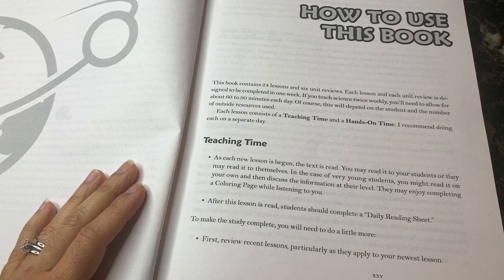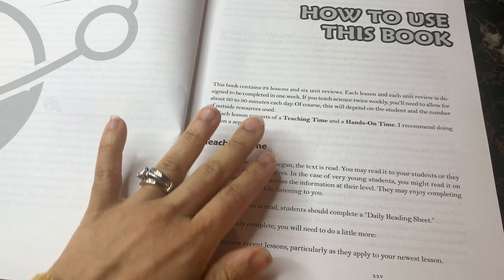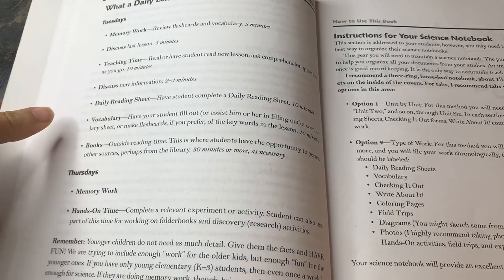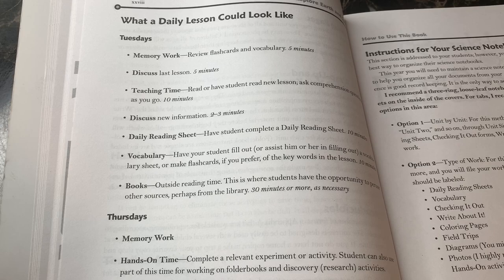The author includes a how-to-use-the-book section explaining there are 24 lessons split within six units. Depending on how much you want to do, this could be used for half a year — a semester — or with 24 lessons and six unit reviews, you'd have enough material to cover science for 30 weeks if you do it twice a week, which is what we've done. She also has a sample schedule for Tuesdays and Thursdays. We adjusted this a bit, as I tend to do with almost every curriculum, to make it work better for us.